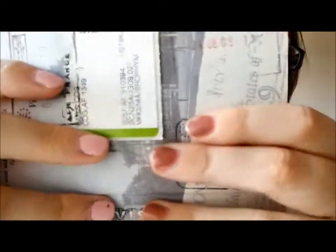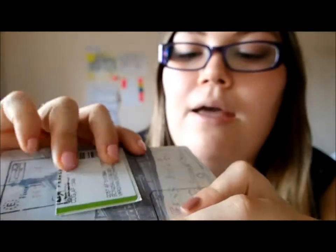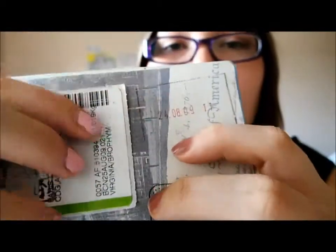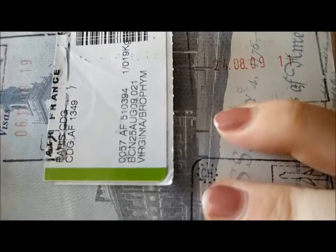My first passport stamp — you can barely even see it. It's from Barcelona, Spain. Basically all you can read is a 'B' and an 'A' and then the date: 24-8-09, so August 24th, 2009. That's from when I went to study abroad in Spain.